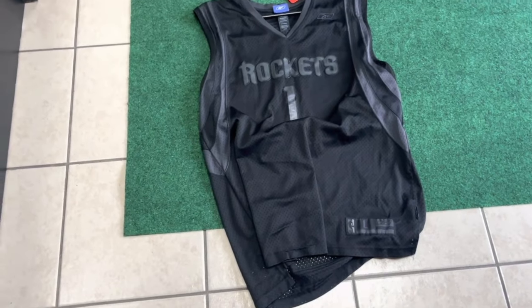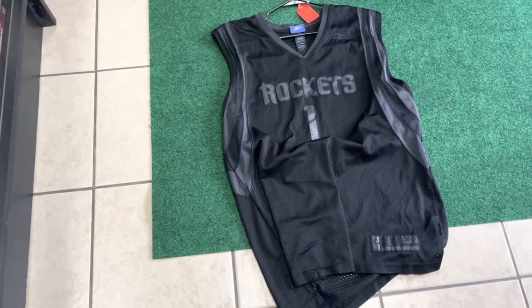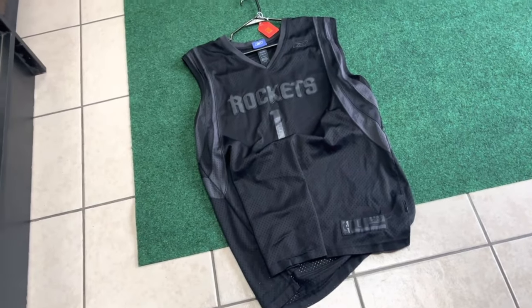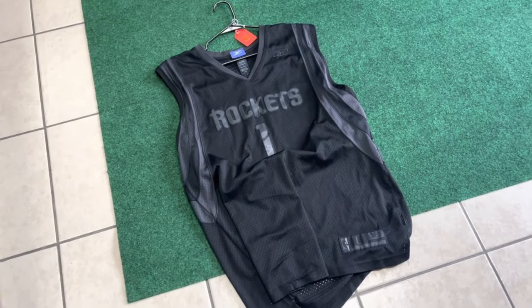We got messages about a jersey on eBay and we're gonna send out measurements, hopefully they buy it. We have like 13 or 14 items pending to be shipped that already sold on eBay. After we take pictures of all this stuff and record the inventory, we'll lay out everything that sold and talk about exactly what moved.